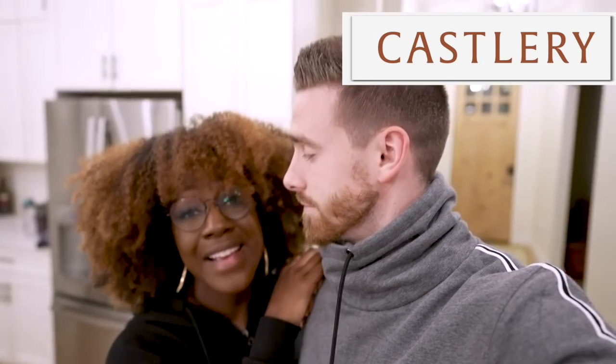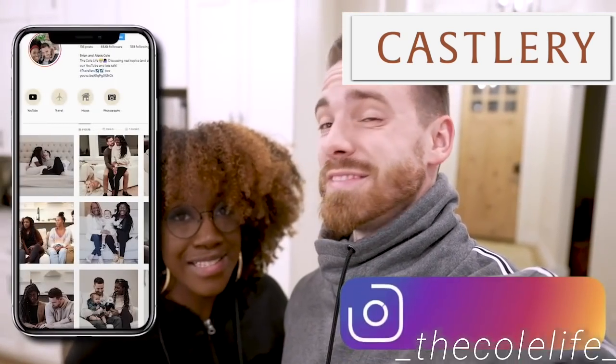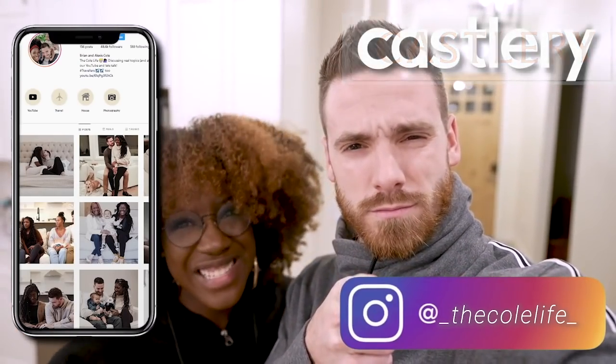Real quick, we want to thank Castlery for sponsoring this video, because y'all, they helped us out a lot and I can't wait to show you guys — they've got some sweet stuff. Don't forget to like, comment, and subscribe. But let's go.